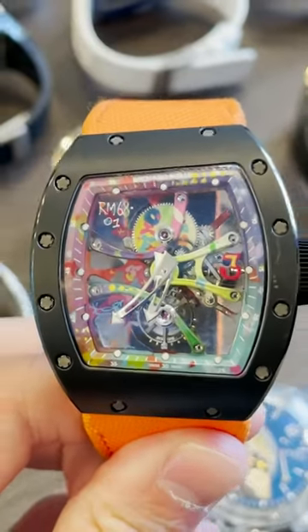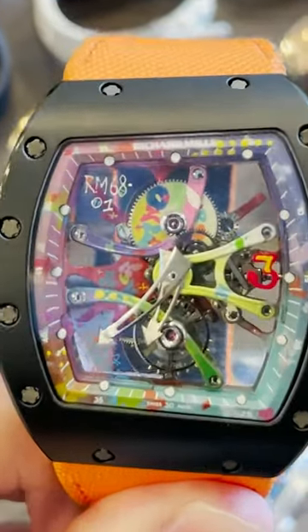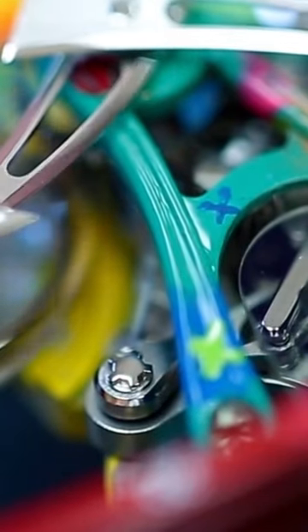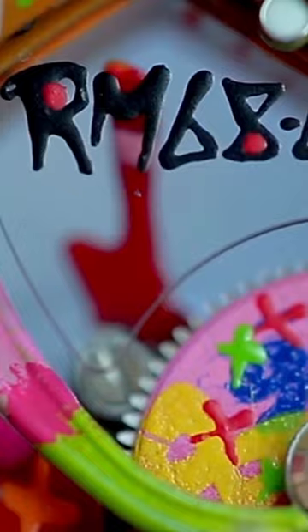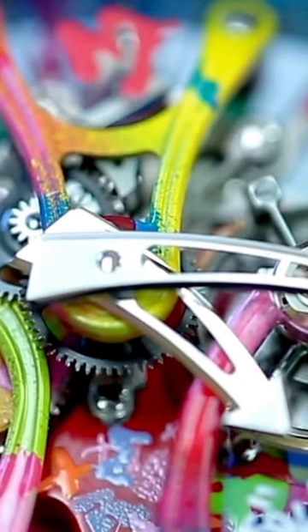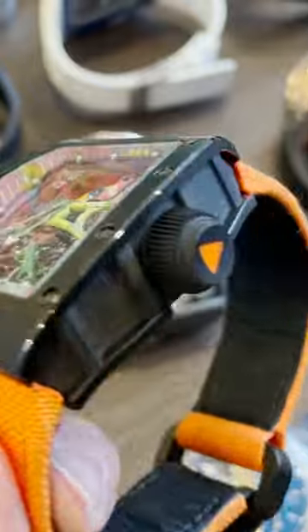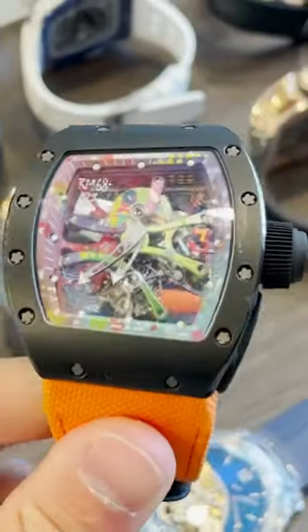The watch is made as a 30-piece limited edition, and each piece is unique because it's all hand-painted. Cyril Congo, a French painter and artist who used to paint on the streets of France — on tunnels and walls — collaborated with Richard Mille in 2016 to create this piece.